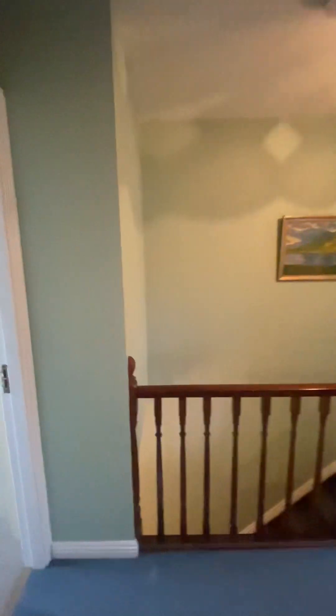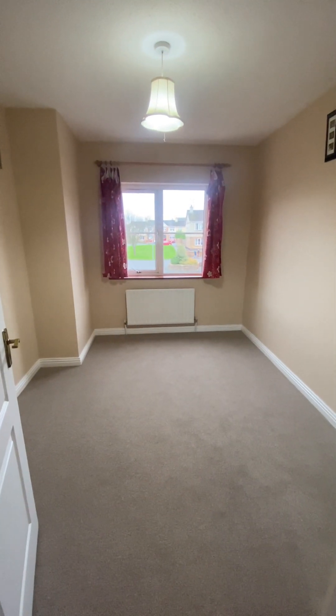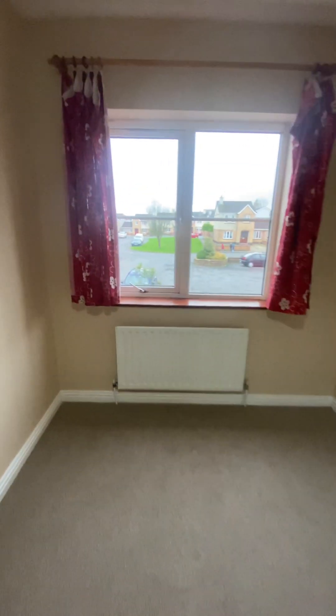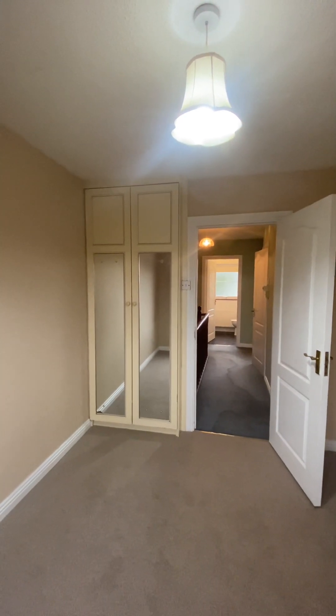Finally, bedroom three is quite a large room for a third bedroom — not your typical box bedroom. It is well capable of taking a double bed, is front facing, and also has a very useful built-in wardrobe in the corner.